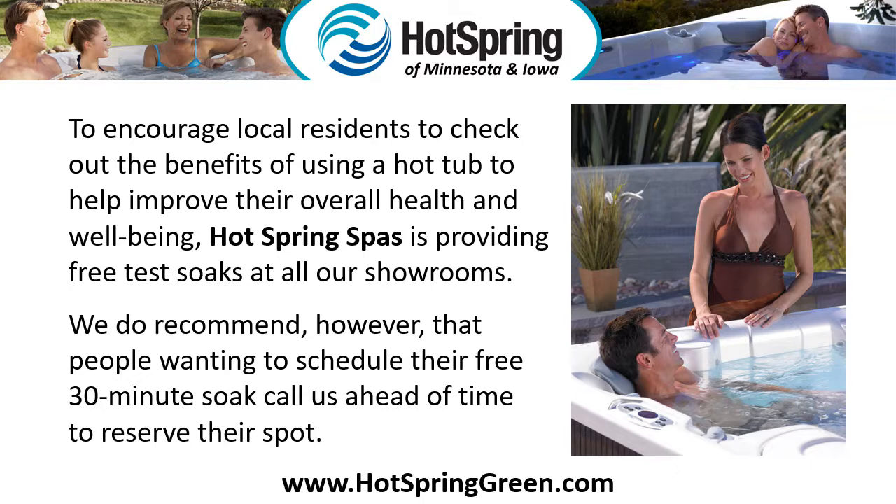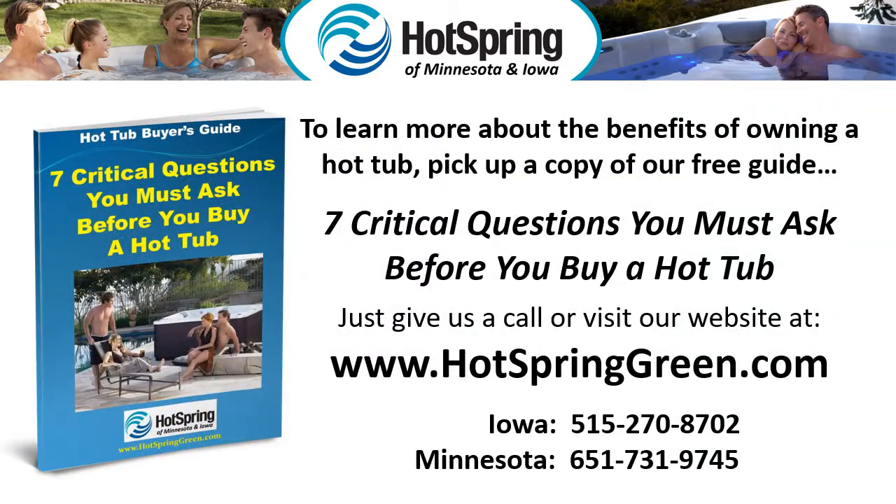We do recommend that people wanting to schedule their free 30-minute soak call us ahead of time to reserve their spot. To learn more about the benefits of owning a hot tub, pick up a copy of our free guide: 7 Critical Questions You Must Ask Before You Buy a Hot Tub. Just give us a call or visit our website at www.hotspring.com.